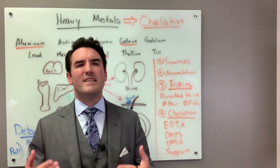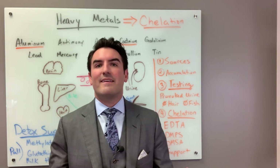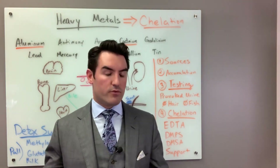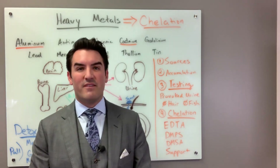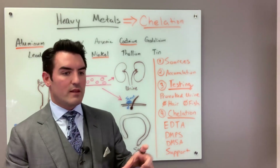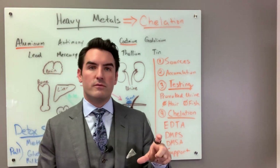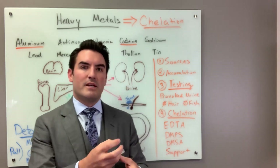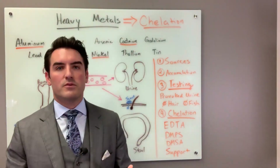EDTA is just not well absorbed. You can't get it orally, rectally, through your skin — it must be given IV. EDTA is definitely the most powerful version of chelation. If you've drawn labs or blood, you'll know there are EDTA tubes — those tubes are designed to bind up the calcium and prevent blood clotting. So EDTA is the most powerful and most widely used chelating agent.